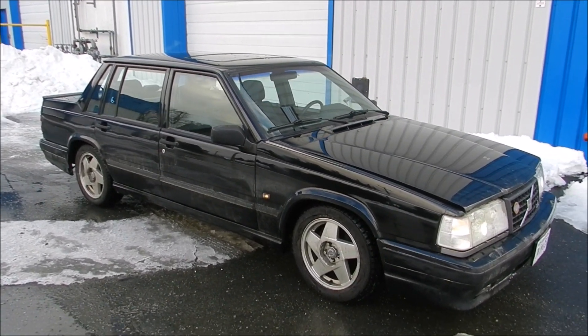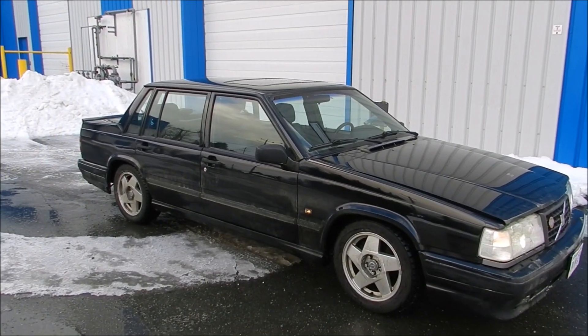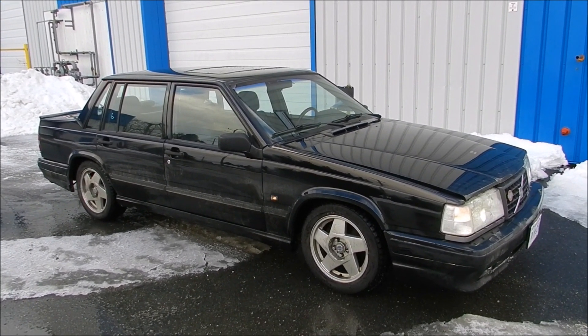What's up guys, it's Drifts and Lifts here. Today I'm doing a little walk-around video on my buddy's new Volvo 740 SE that he picked up.